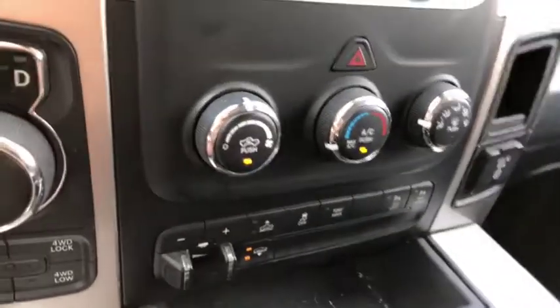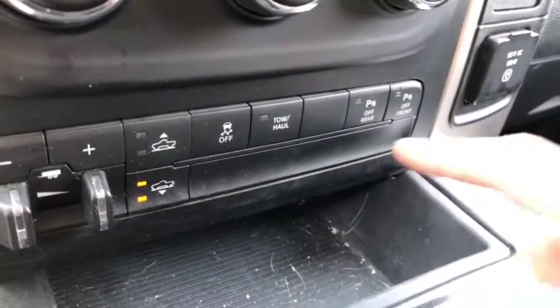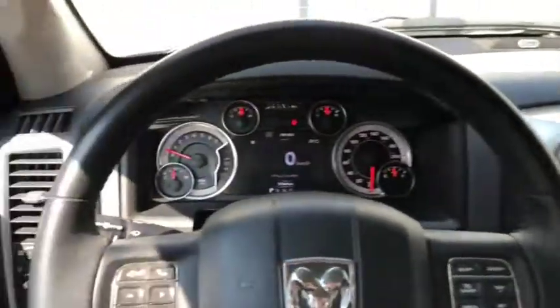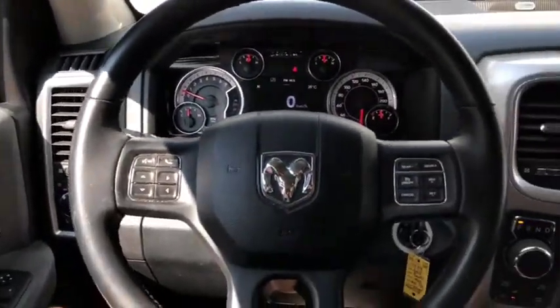Climate control includes AC, defrost and rear defrost. Some more controls down below including parking sensors as well as your air ride controls. So come and take a look at this Ram at Davis Dodge in Fort McLeod, and let's see if we can get you in your new ride.